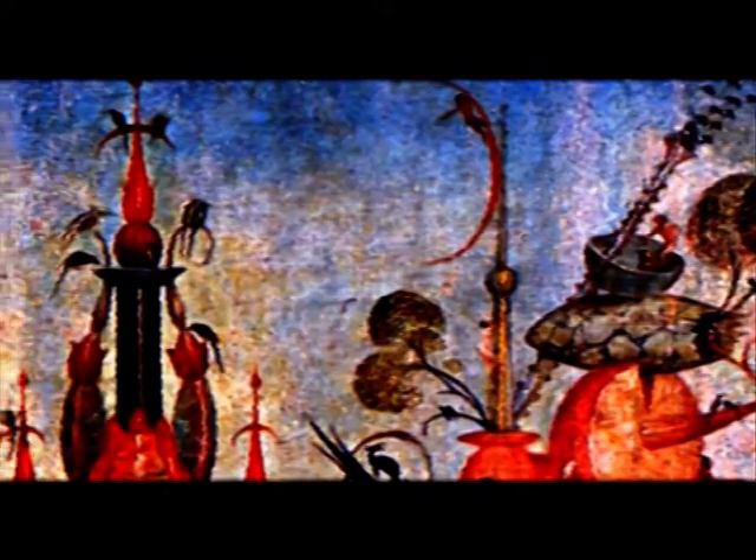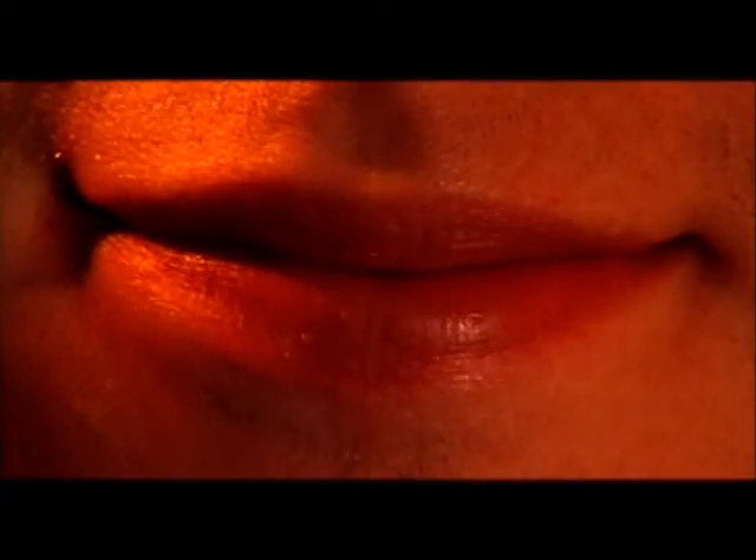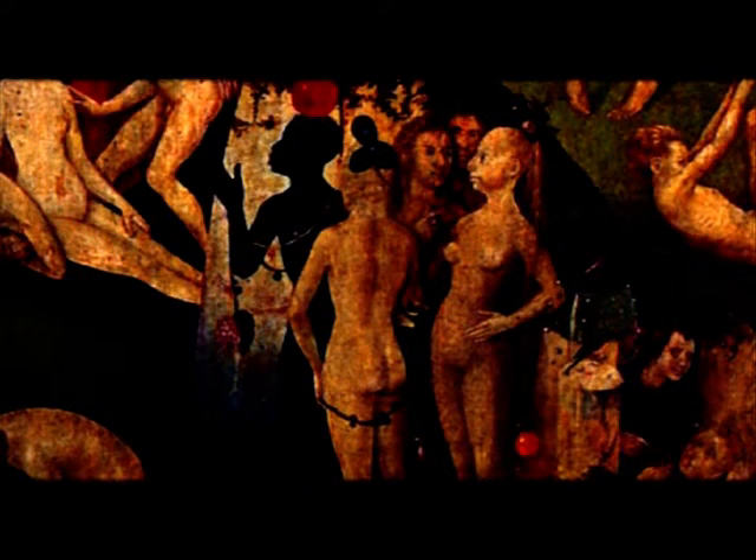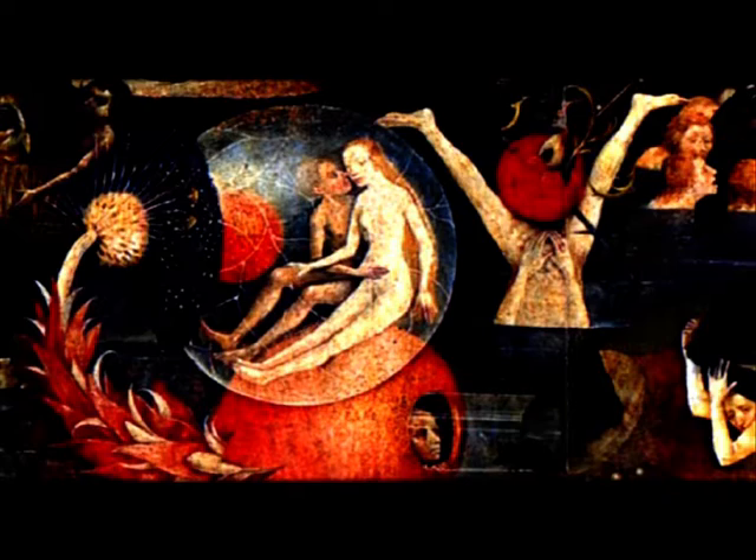Many symbols borrowed by Bosch from popular beliefs, mystic literature, and alchemy still defy decoding. In the Middle Ages, everything could be a symbol of both sin and virtue. For example, a black pecking bird is a symbol of both lust and wisdom, and a big juicy fruit is a symbol of life and vice at the same time. A living human mass fusses among whimsical plants, absurd half-mechanisms and half-animals in the false paradise of the Garden of Earthly Delights. People without faces are deprived of individuality; their poses are intentionally artificial and often look like hieroglyphs.